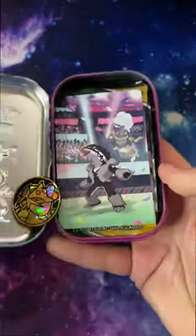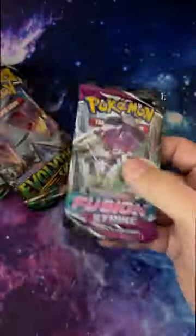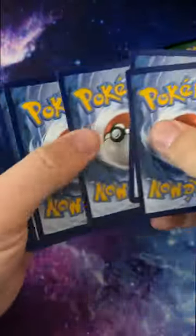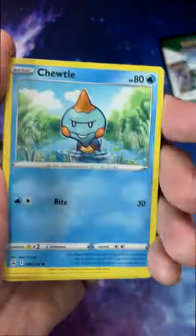The best Pokémon product I've seen at Costco in a long time is these tins. They come in five packs — you get five of them for $30, making them only $6 each. That is crazy considering you get Evolving Skies and Fusion Strike. Evolving Skies is worth the $6 alone.